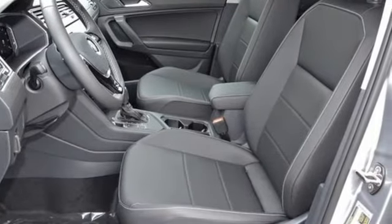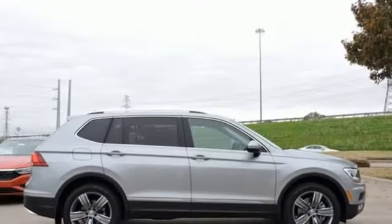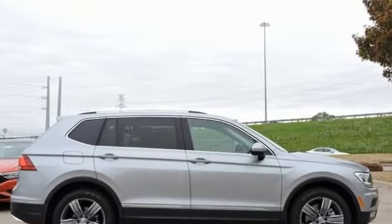Volkswagen. Performance you'd expect with the precision of German engineering. There's even more to see in person. Take it for a test drive today.